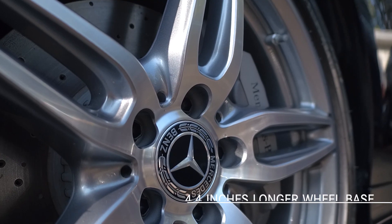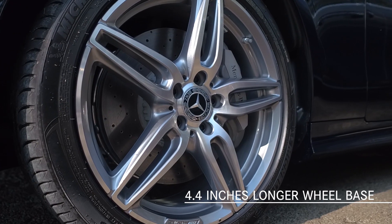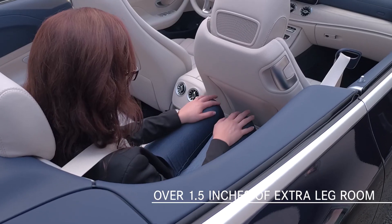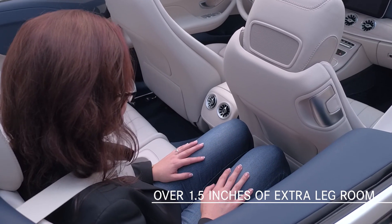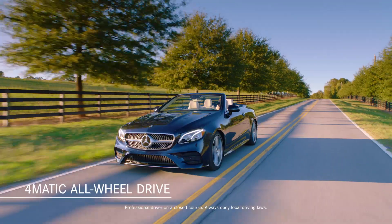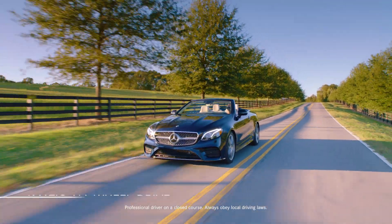Its bigger, 4.4-inch longer wheelbase translates to over an inch and a half of extra legroom and provides a true grand touring experience to all passengers. And for the first time, it is available with 4MATIC AWD so you can travel in style in all types of weather.